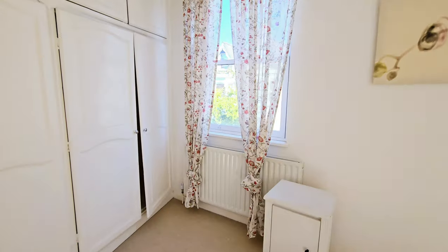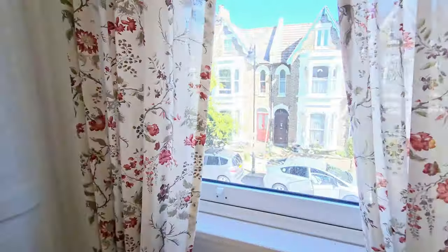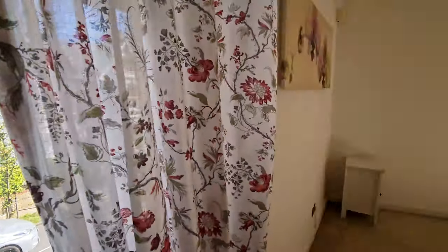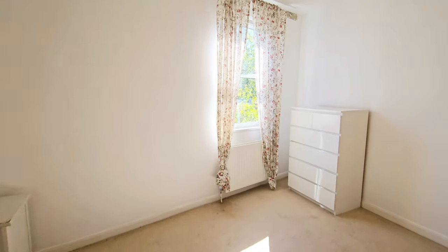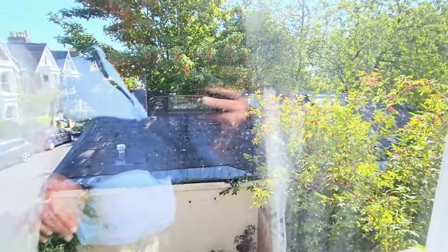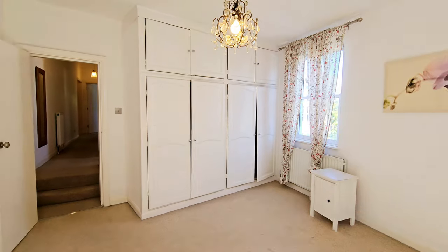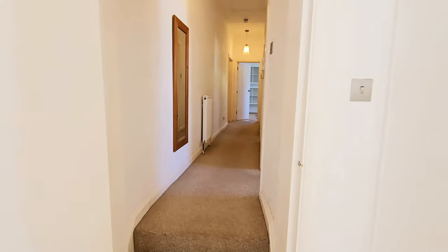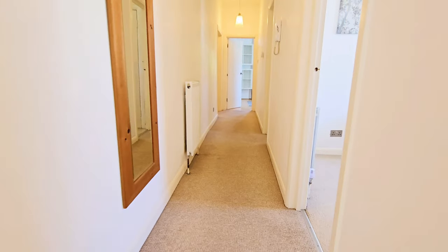The main bedroom is a nice size double room. New carpets will be going in here as well. It's double aspect with double glazed windows to the side onto Bickerton Road and another window to the rear. There are lots of built-in cupboards.